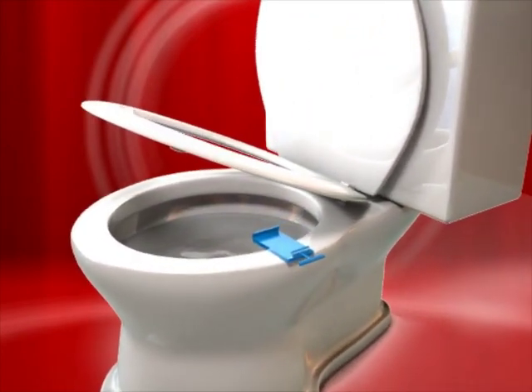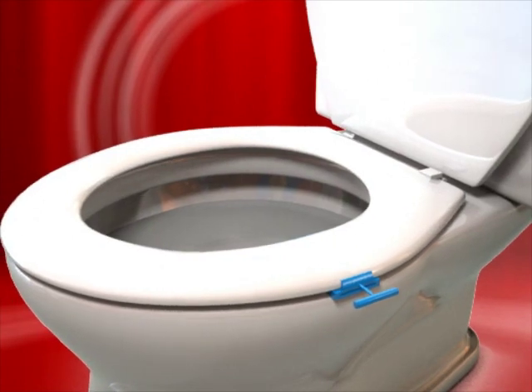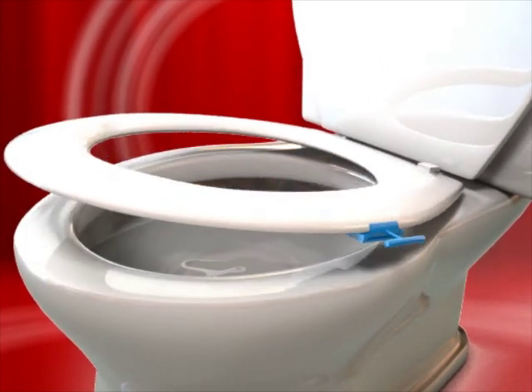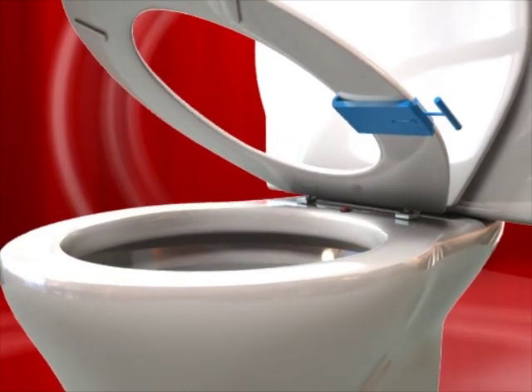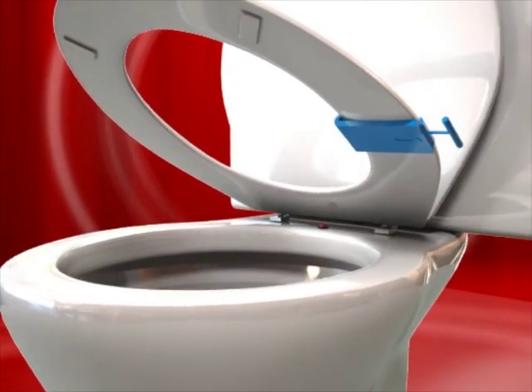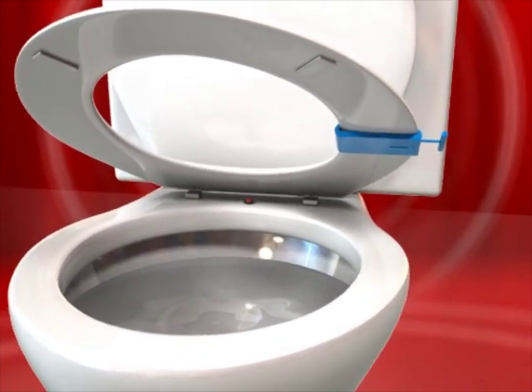The invention takes the form of a handle that attaches to the side of the toilet seat, intended to prevent contact with harmful germs and bacteria on the seat. It is available as either an integral component of the plastic toilet seat or as a separate handle that clips around the lower surface of the seat by friction fit.